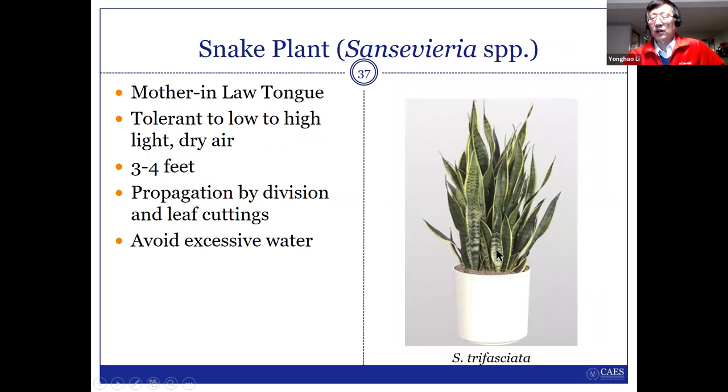Snake plant — the one thing I want to mention: don't try to water it too much. Excess water is a very common problem that can kill this plant.